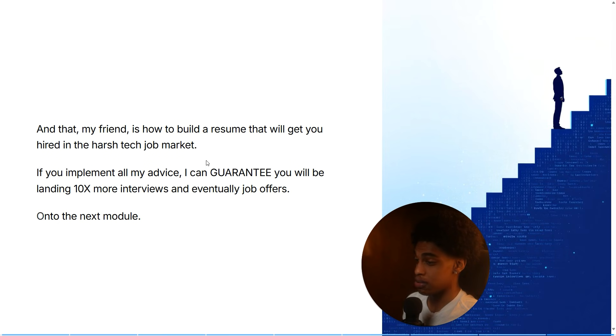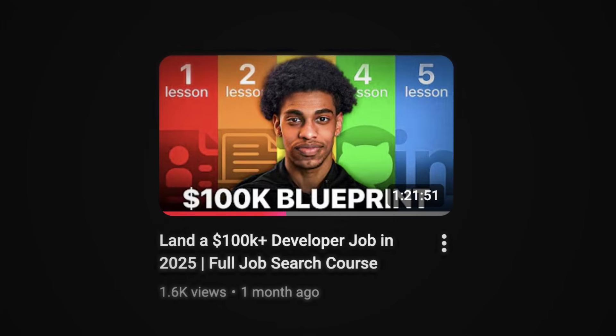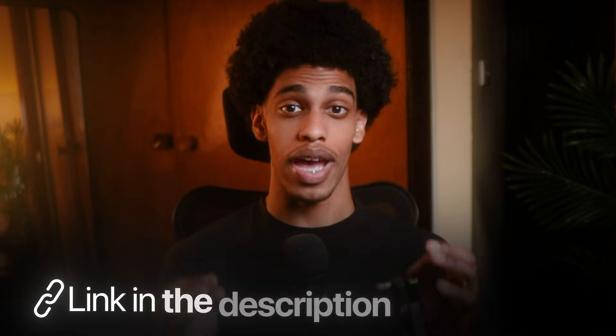That, my friends, is how you build a resume that's going to get you hired in the harsh tech job market. If you implement all of the advice I walked through in this video, this resume will get you ten times more interviews and job offers. If you've watched this far, you're obviously serious about changing careers and making this whole tech thing work — you just need a roadmap that works. If you want to keep learning for free, watch the one-hour-and-thirty-minute full course right here on my channel, which breaks down everything I know about transitioning into the tech industry as a career changer. Or if you want me to personally coach you and help you get hired guaranteed, click the first link in the description to apply for my one-on-one bootcamp today.